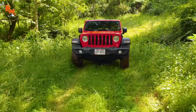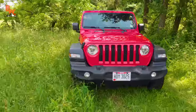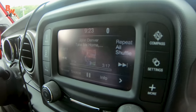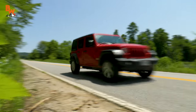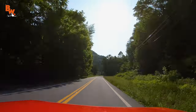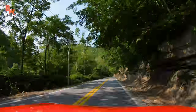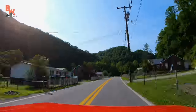They say that the country roads of West Virginia will take you home to the place where you belong. And while that might be true in the iconic words of legendary singer John Denver, these country roads actually cut right through the home of their native animal species. In fact, roadways, no matter how scenic, are actually the most hazardous threat to local wildlife in all states across the nation.